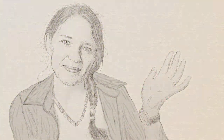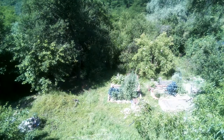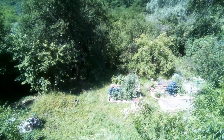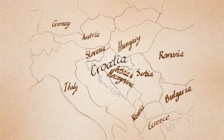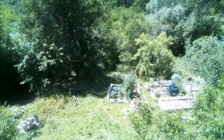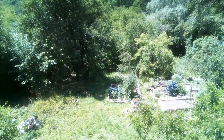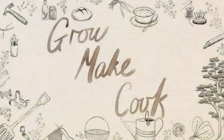Bok, I'm Mandy Oh, this is Grow, Make, Cook and welcome to my garden. I grew up in Australia in a permaculture family, but after we got married, Mr. Oh and I moved here to his home country of Croatia. I am a passionate and hands-on homemaker and gardener and I love life's simple pleasures, so join me on my journey and together we can learn to grow, make and cook.